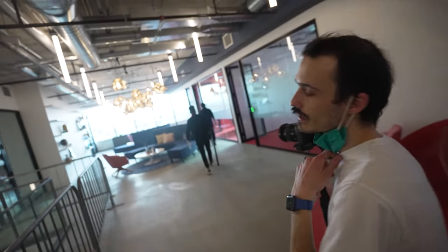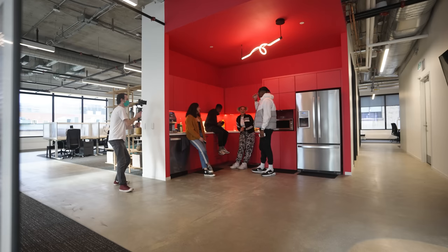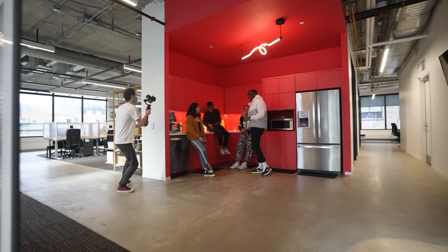I finally got to the office, met everyone from the Mobile Syrup team, rehearsed my script, and then we started filming. I can't tell you guys exactly what I'm filming — for now it's a secret. I was actually filming a day in the life with the iPhone SE. Guess how much battery percentage it has right now?